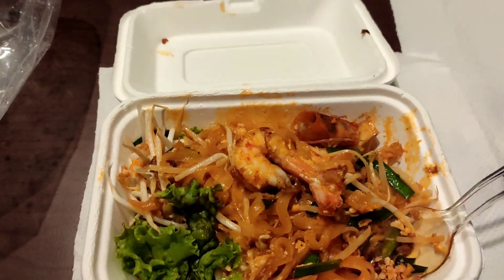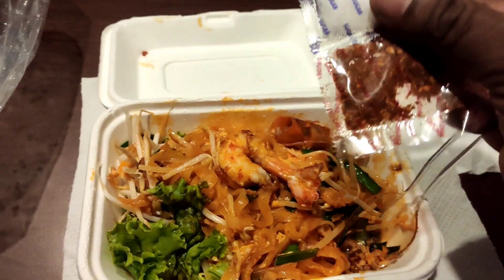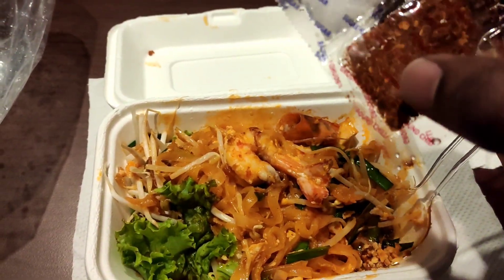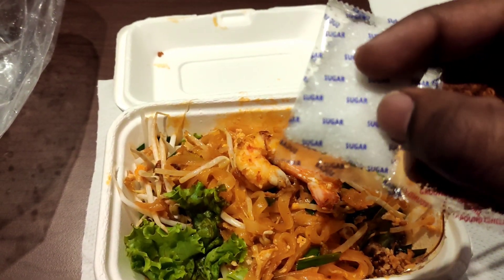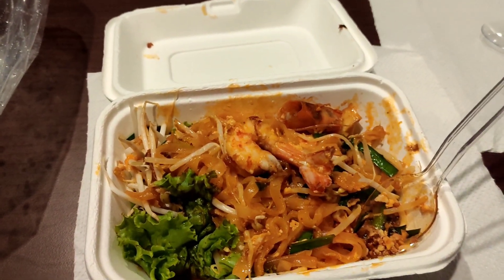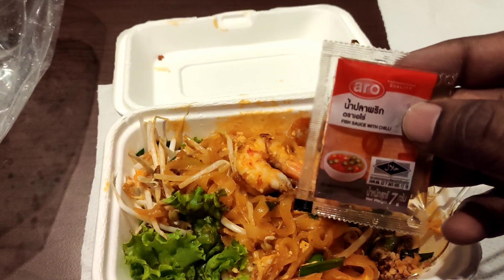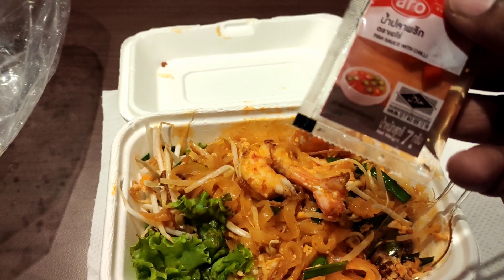Most interestingly, they have given this — it's a chili powder — and this one is sugar, not salt, this is sugar. And this one is called a fish sauce with chili.